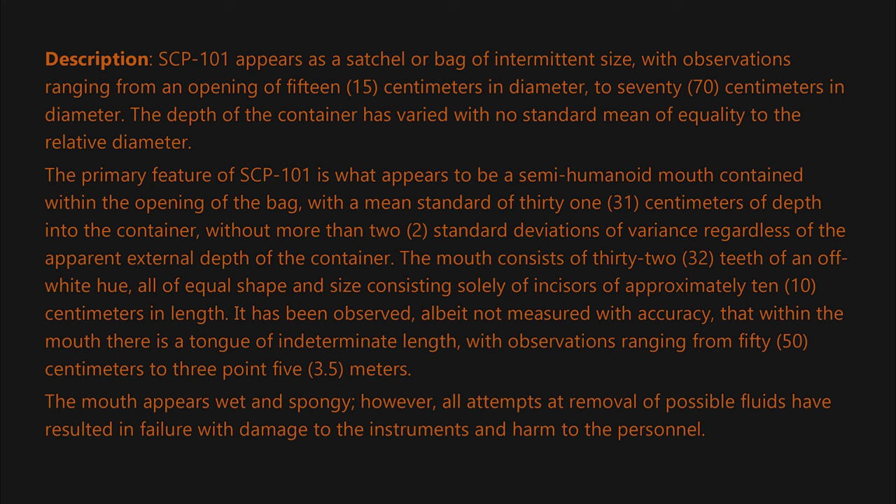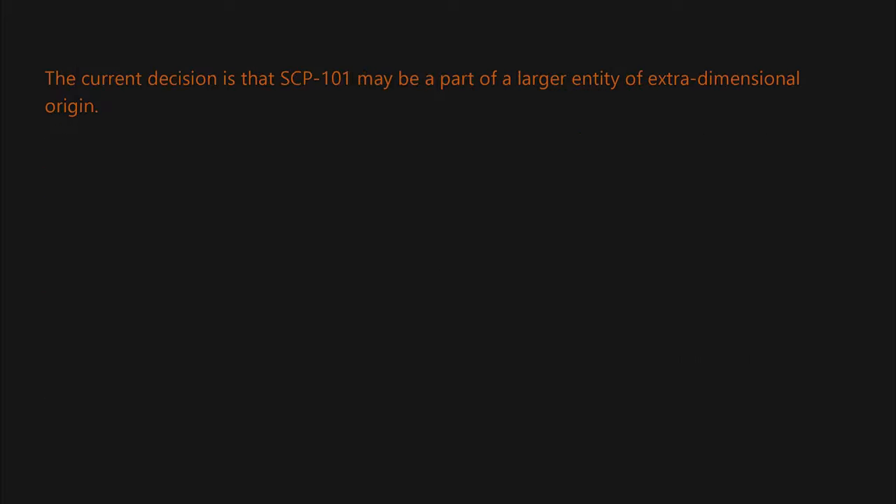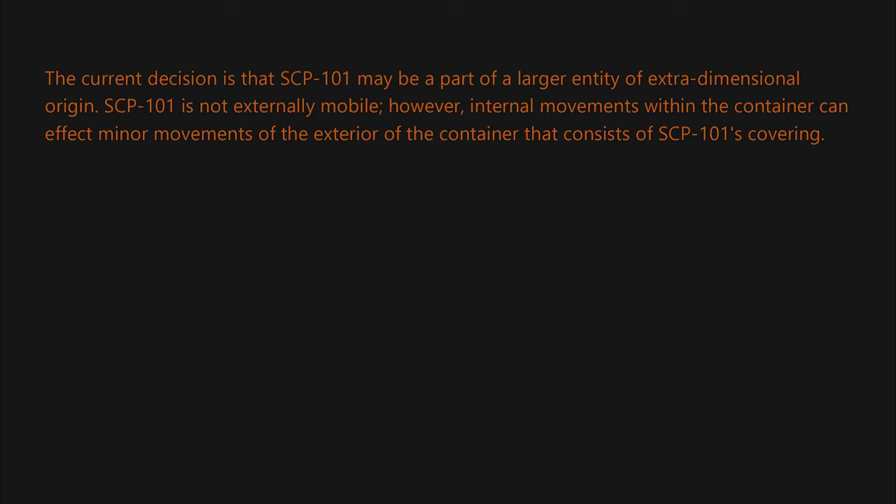The mouth appears wet and spongy; however, all attempts at removal of possible fluids have resulted in failure, with damage to instruments and harm to personnel. The current decision is that SCP-101 may be a part of a larger entity of extra-dimensional origin. SCP-101 is not externally mobile; however, internal movements within the container can affect minor movements of the exterior of the container that constitutes SCP-101's covering.